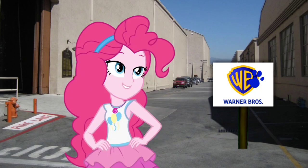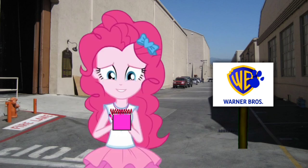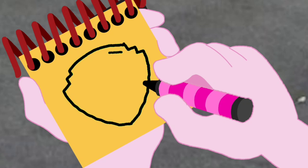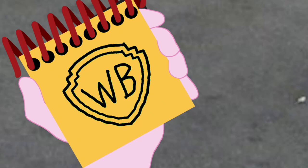You know what we need? Our handy dandy notebook! Okay, so a Warner Brothers logo. First we draw the outline of the shield, then another one inside it, and two letters — W and B. There. A Warner Brothers logo.